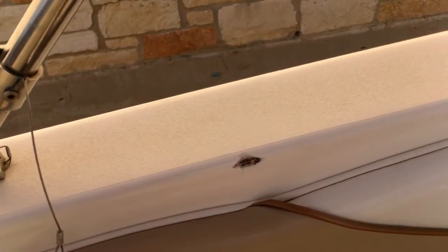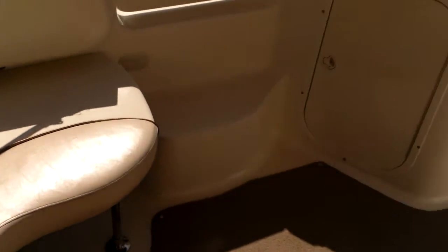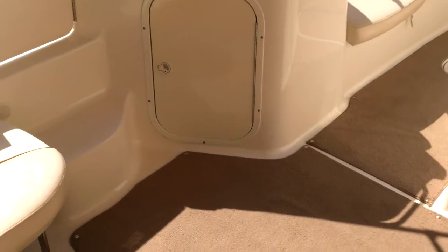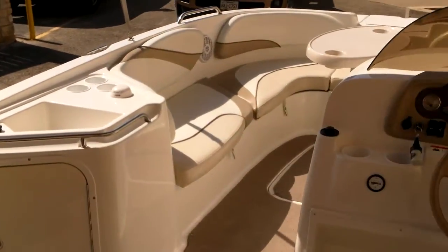There's one little gel coat void right there — it looks like somebody might have popped it or bumped it, or it could have just popped right out. It's all cosmetic though. There's a nice molded step to get in and out, so when you're tired out from running, skiing, or wakeboarding, it's real easy to board the boat. We're sitting in about 100 degrees right now, and the bimini looks like it's a good 8 feet — it gives you plenty of coverage out of the sun.